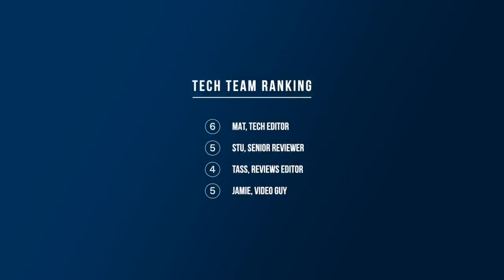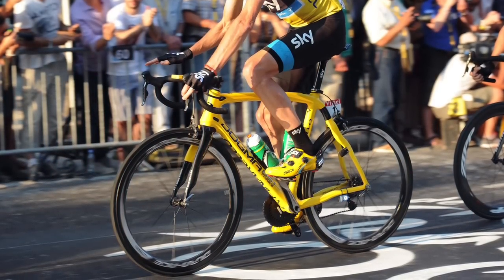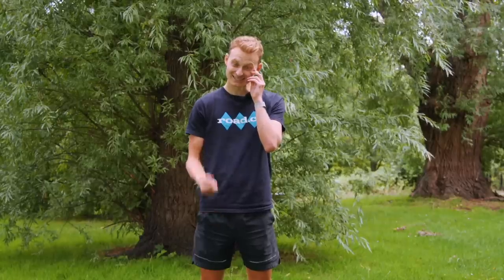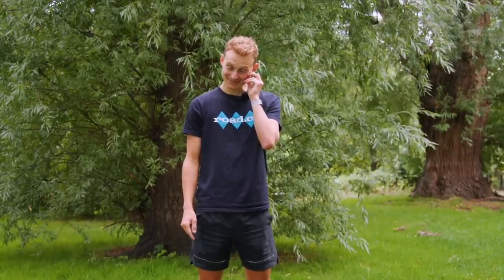I'm going to give this one a 5. I do think that this is ever so slightly better looking than Wiggins', but really only just. It's still not a looker, really, is it?